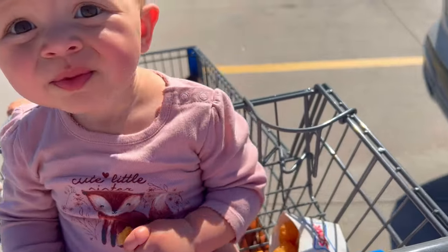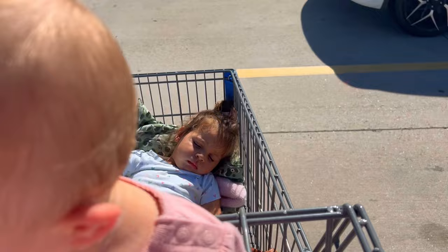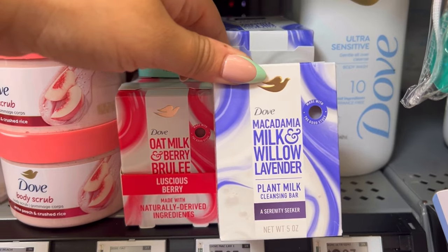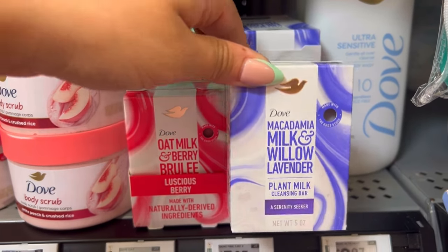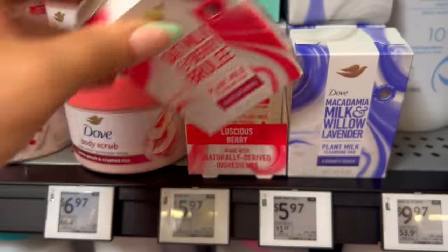We're at Walmart now — we stopped at Sonic to get some lunch. Navy says she's tired so she's gonna take a nap. They have new Dove plant bars that weren't here last time: macadamia milk and willow lavender, and oat milk and berry brûlée. This one smells really really good.